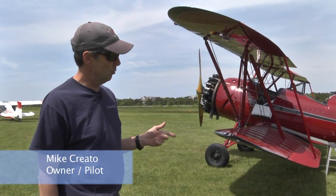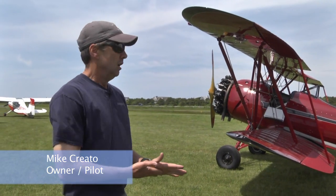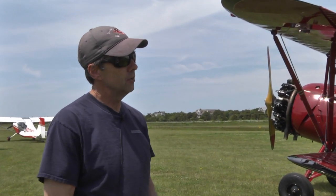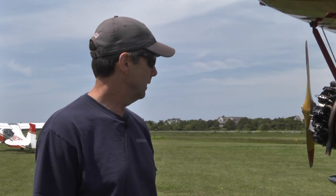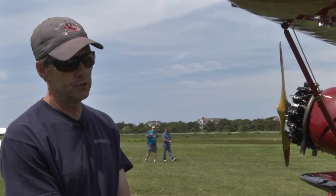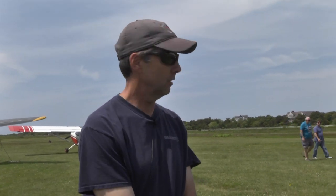This one actually was the Oshkosh winning biplane the year that it was done. So we've put a lot of time on it — it's flown rides now for five years, probably has 1,500 hours on it, but holding up well. You can use them pretty hard for 20 or 25 years, and then you wind up restoring them. That's a lot of work. I like flying them better.